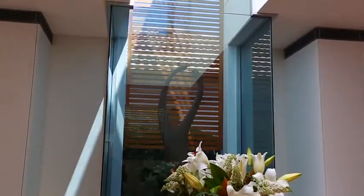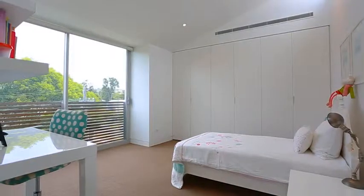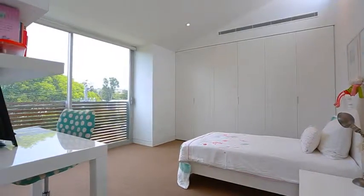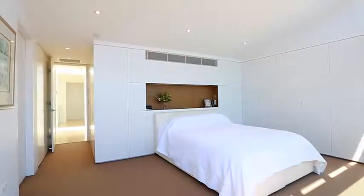The home is constructed in two zones separated by a glass atrium. Upstairs you've got four bedrooms with a study as well. The master and en suite are beautifully finished and are a real highlight.